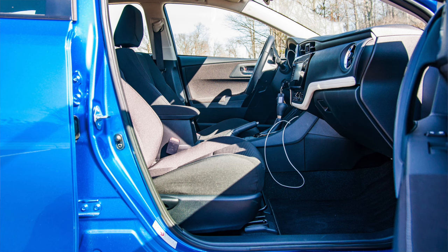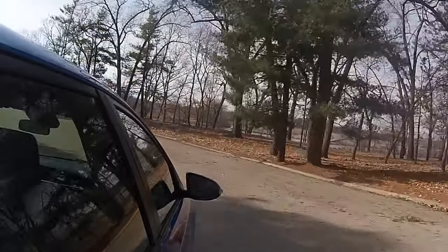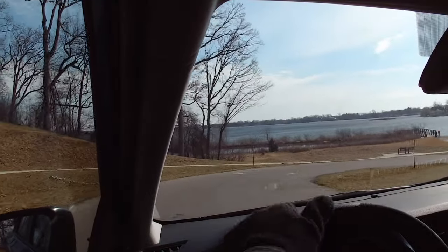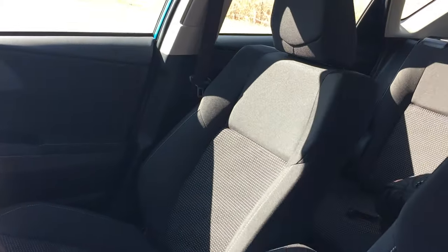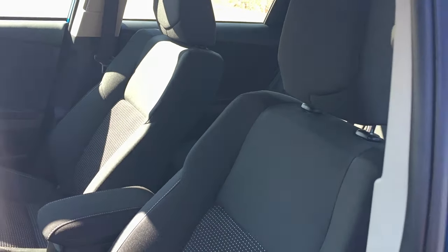One item we think is missing: even though it has a cloth interior with fairly solid material, there's a lack of heated seats. We've had typical Michigan weather — very warm one day and cold the next — and even with cloth seats it would be nice to have heated seats. Others in the segment offer them at the same price point, so it is an omission. It's not a dealbreaker, but it's something competitors provide as standard equipment.